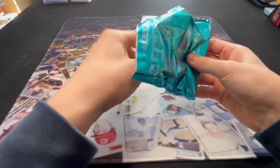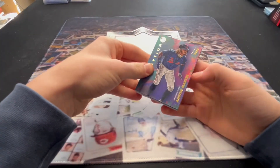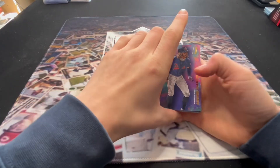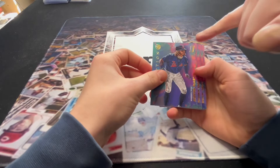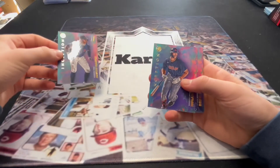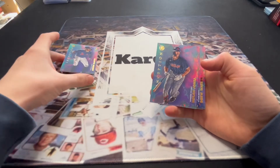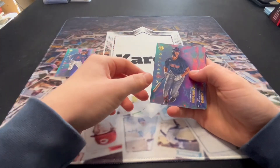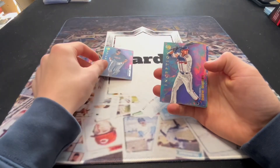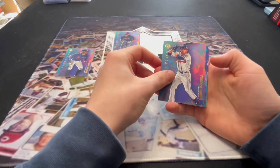Austin Martin — nice, great one to start. And that's his first Inception card. Then Nolan Jones — good prospect. Drew Waters — another good prospect. All right, here come your autos.